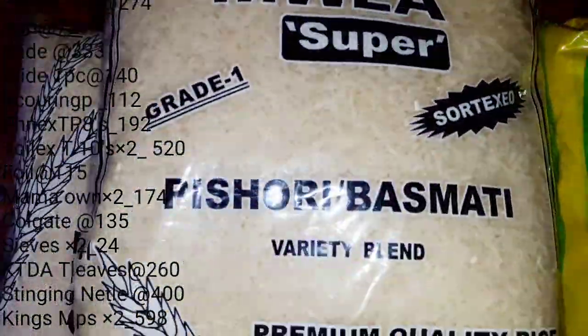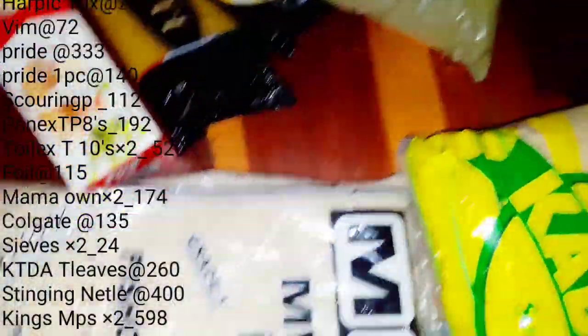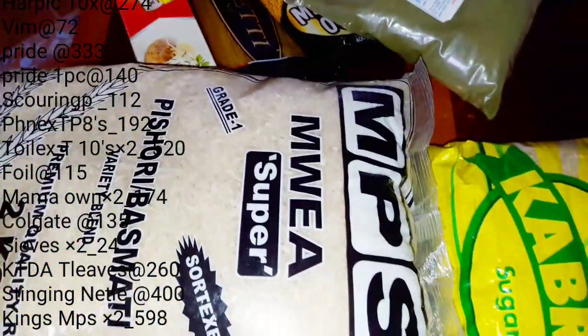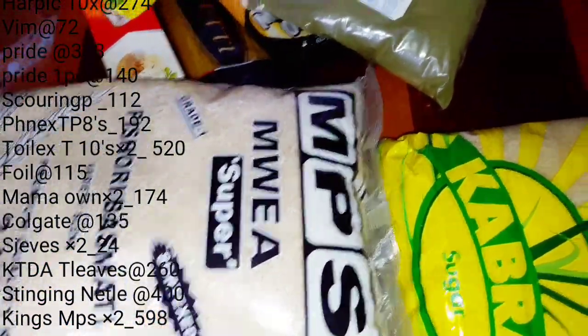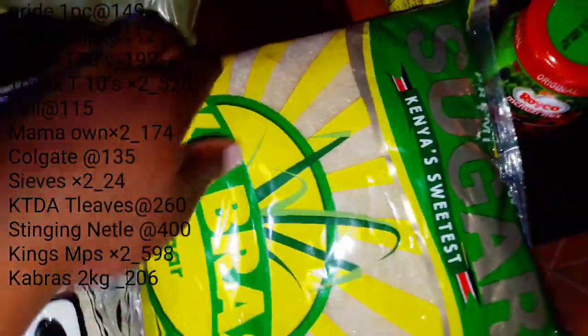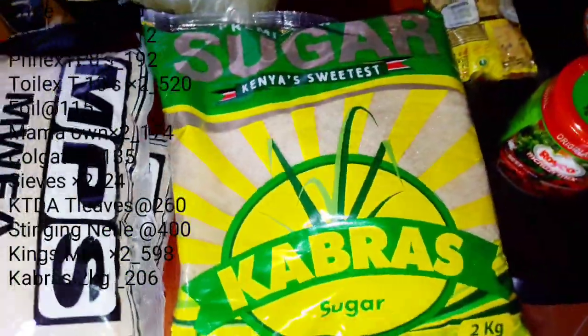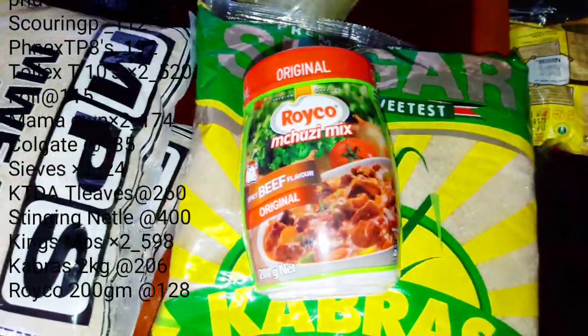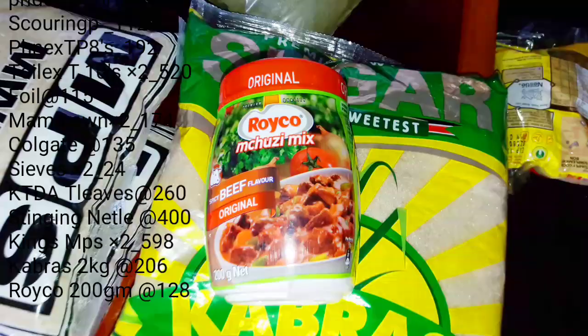I have never bought this type of rice before and I'm not sure how it cooks, but I bought about four kilograms to add to my dry ingredients. I'll try it out and see if it's a nice brand. Next is sugar — I have no specific brand I always buy, but I keep finding myself buying Kabras sugar. I don't know where Mumias went, but I always end up with Kabras sugar.